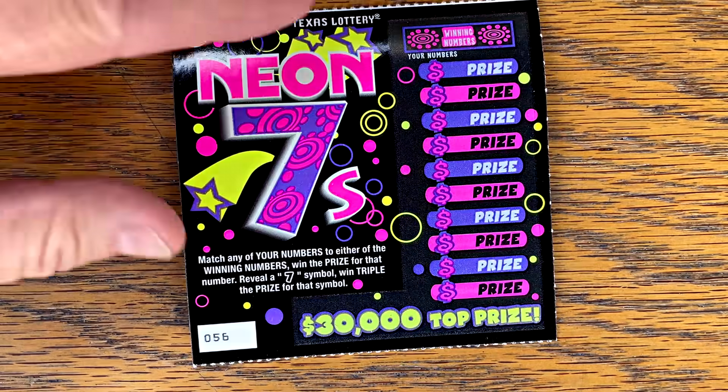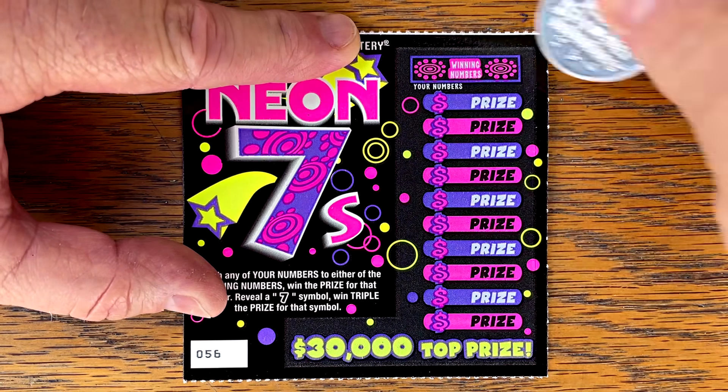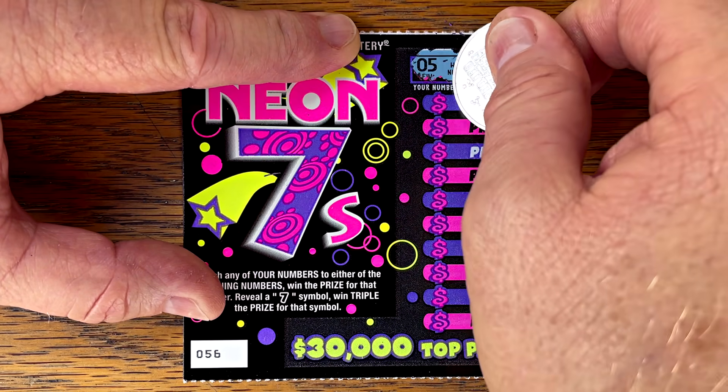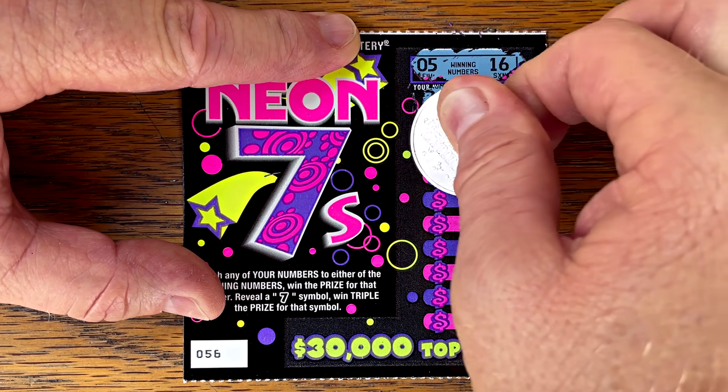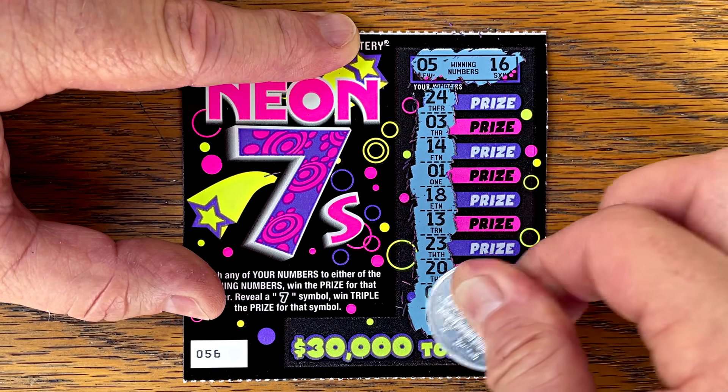Nothing on the first one. Ticket 56 — looking for a 5, 16, or 7. Nothing on our second ticket either.